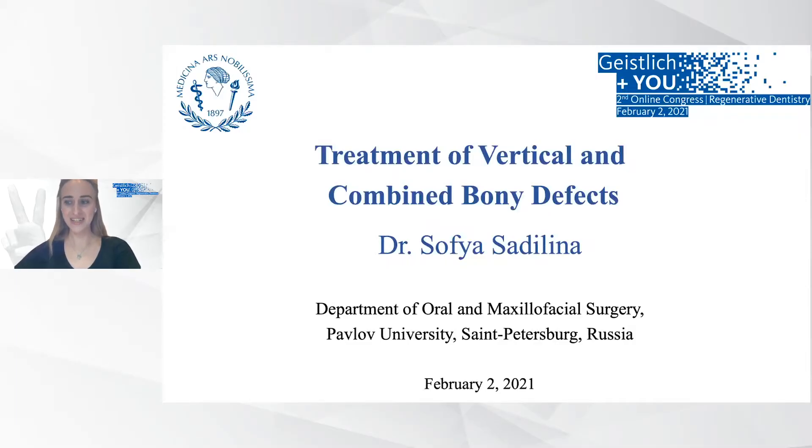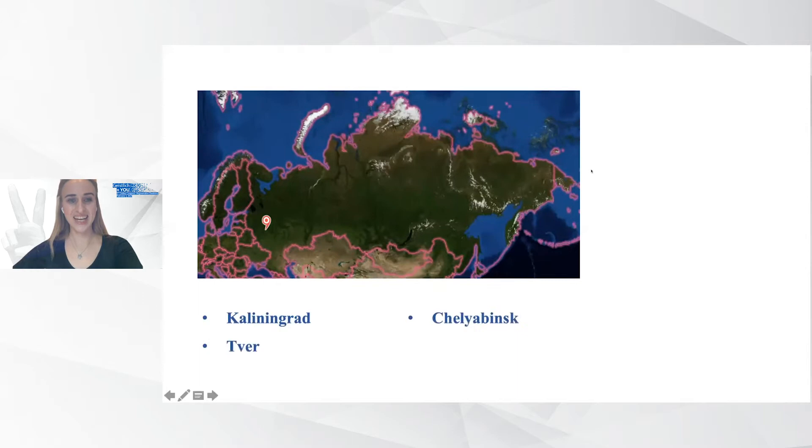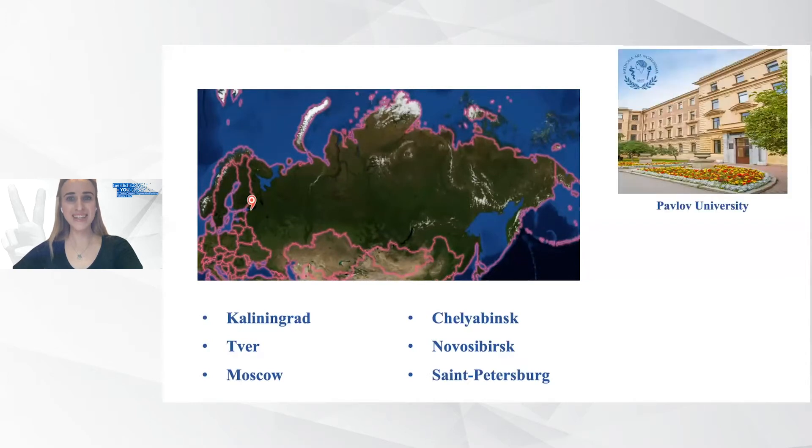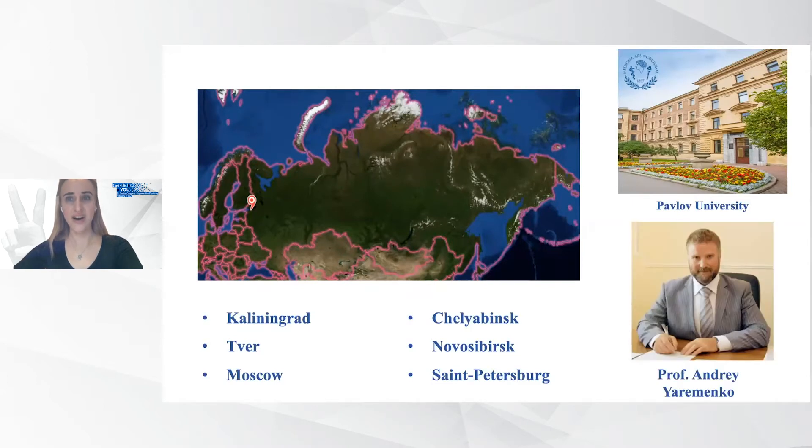Dear colleagues, it's a great pleasure for me to be here as one of the top two ranked experts in the video voting competition. I want to say thank you to the organizing committee for simultaneous translation of this Congress in Russian, and a great thank you to all my colleagues and friends from different cities that supported me — Kaliningrad, Chelyabinsk, Tver, Novosibirsk, Moscow, and my favorite St. Petersburg. I am absolutely happy that my university supported me, and especially the head and chair of our department, Professor Andrey Yeromilka.